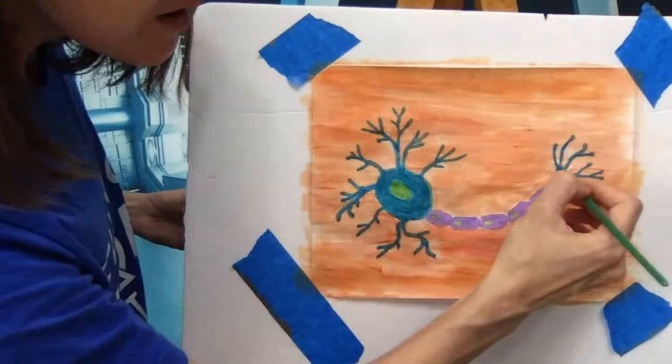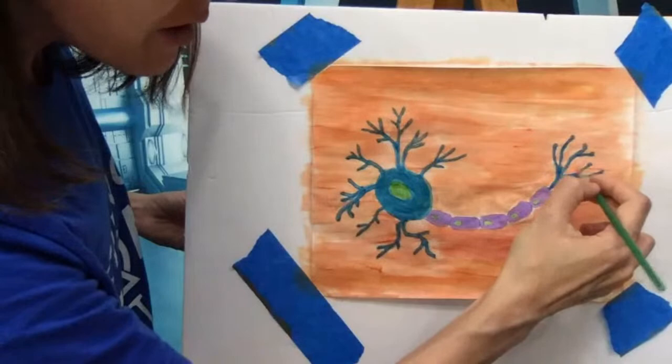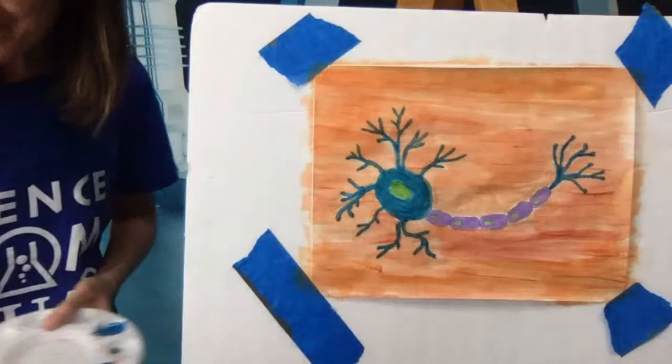And there you have it — a very simple introduction to the neuron, one of the most important and interesting cells in your body.